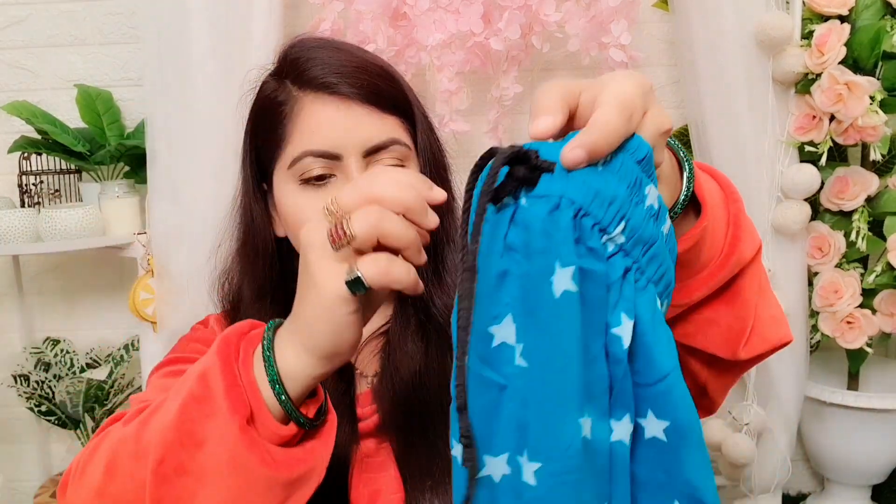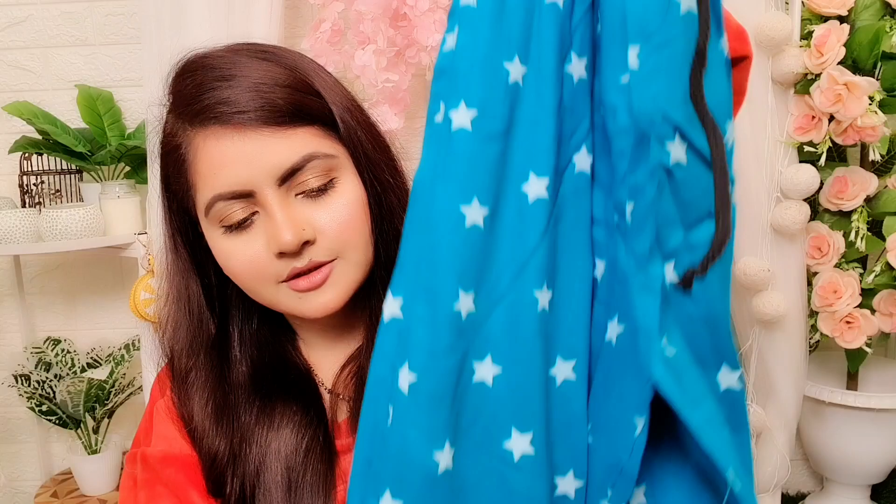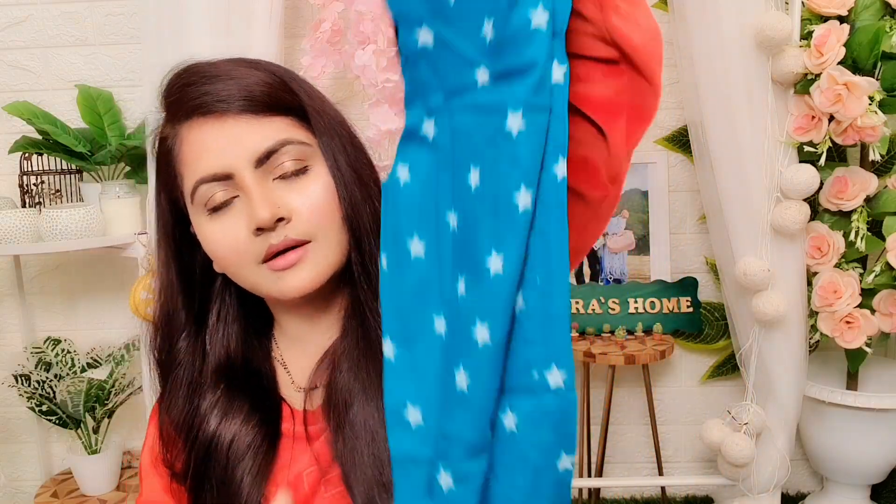This night suit bottom is also very nice with pockets — pockets are always useful. You can see the pockets here. So personally this is very good — thank you so much.